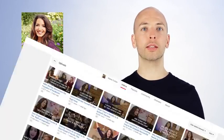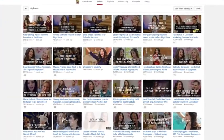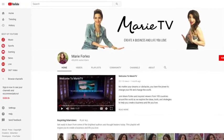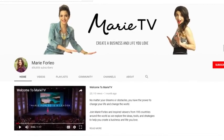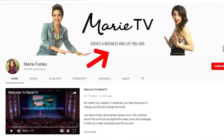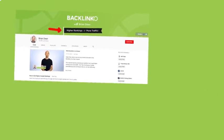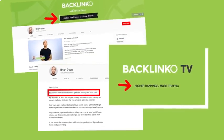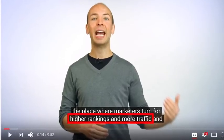For another example, Marie Forleo is a blogger that helps people start and grow their small business. But unlike most other business channels, she doesn't talk much about Facebook ads or email autoresponders. Instead, she focuses on helping the person behind the business, with the sentence: 'Create a business and life you love.' Once you have your sentence ready, plaster it on your channel page and in your videos. I include my channel's positioning in my channel art, my about section, my animated logo, and more. I even say the words 'higher rankings and more traffic' in my videos.